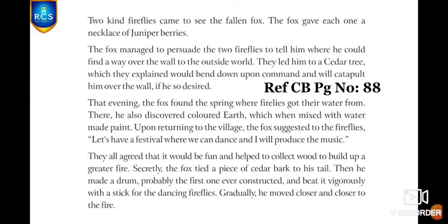They explained that the tree would bend down upon command and catapult him over the wall. That evening, the fox found the spring where the fireflies got their water from. There he also discovered colored earth which, when mixed with water, made paint.